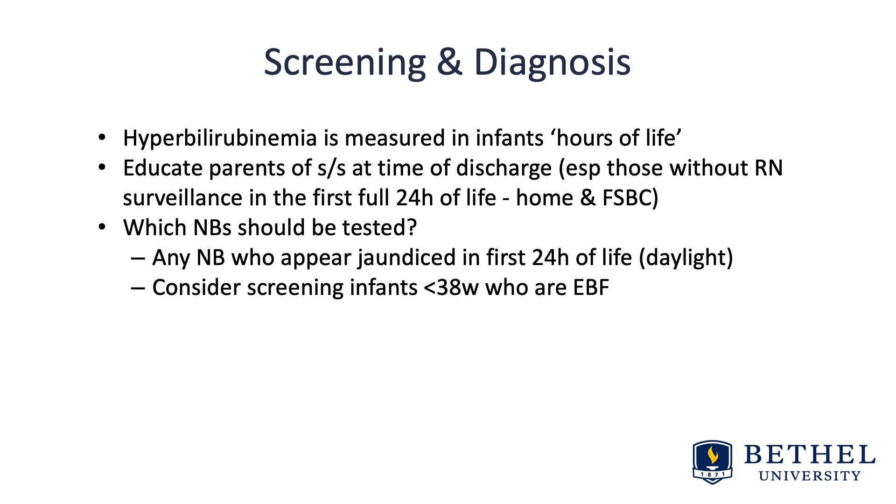Consider screening infants less than 38 weeks gestational age who are exclusively breastfed — the younger they are, the more immature their liver. Those in the preterm category should definitely be screened, and between 37 to 38 weeks we should also be screening those babies. There is a helpful risk score table, Table 9.1, in the Nell and Gardner textbook.